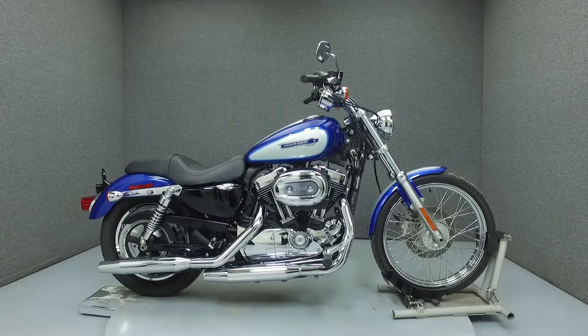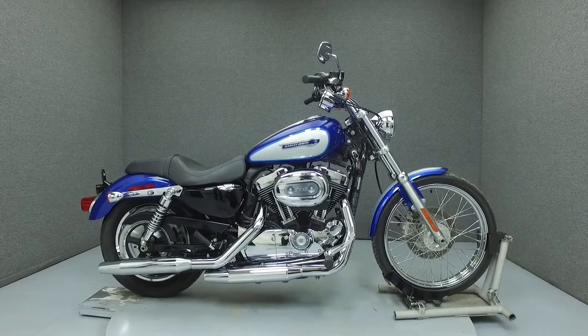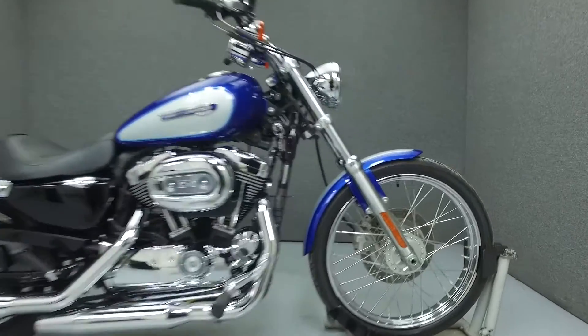Hello everyone, this is Ethan from National Power Sports. Today we're going to take a look at this 2010 Harley-Davidson Sportster 1200 Custom.